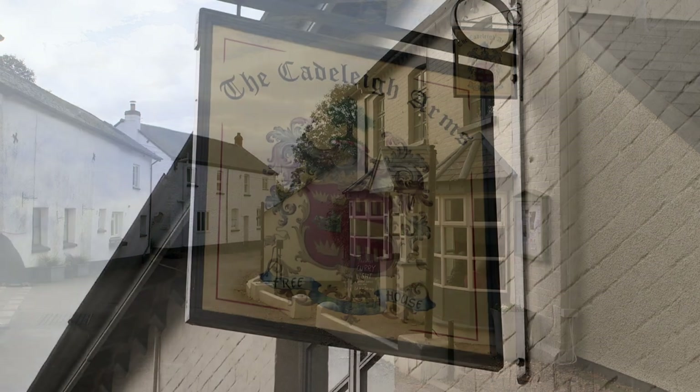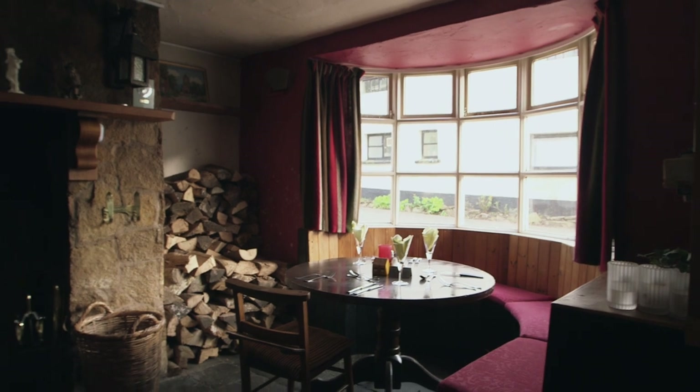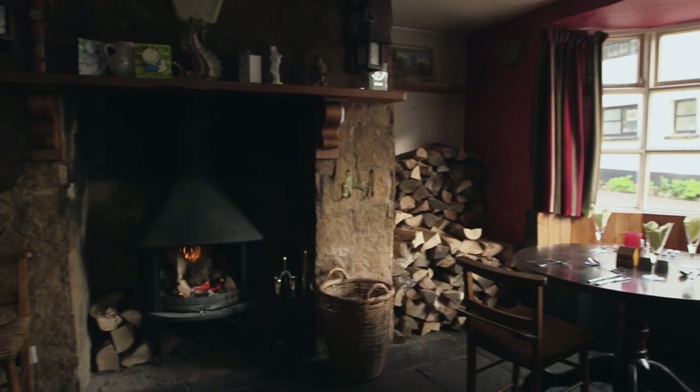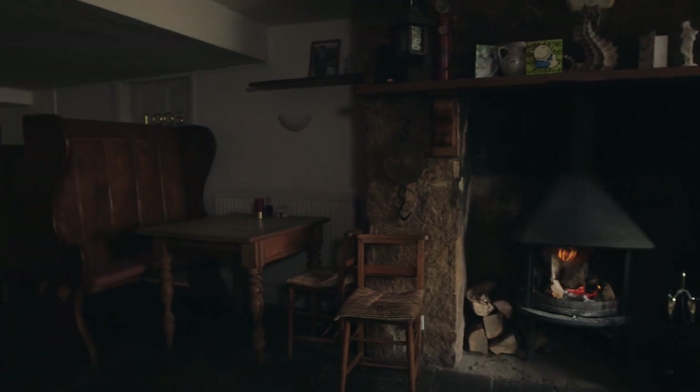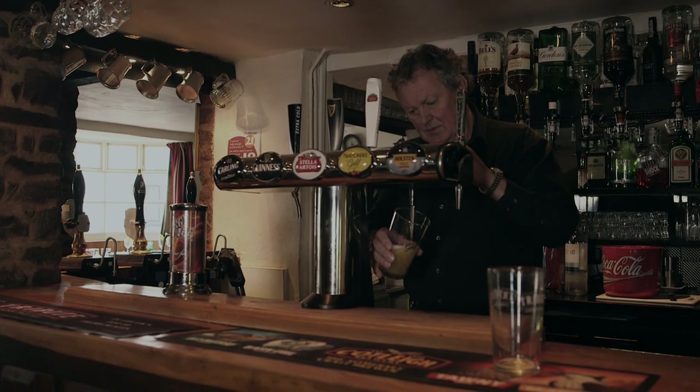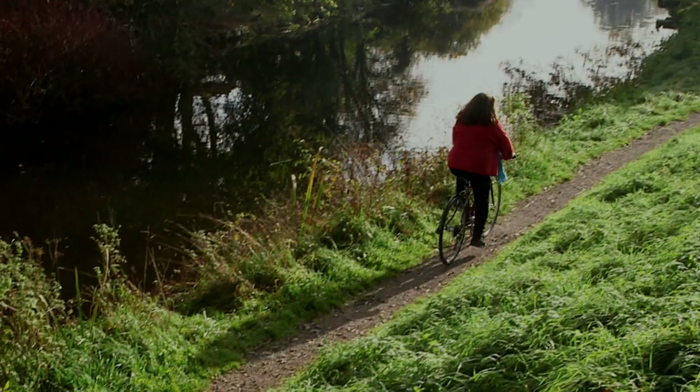This is the Cadeley Arms. For me the great thing about this place is it's slightly off the beaten track — it's a bit of a secret, really. This place was going to close down. It was a local pub, very popular, and then a group of people took it on and decided to make it their own pub. I recommend it.